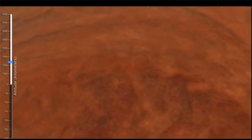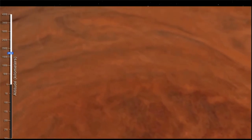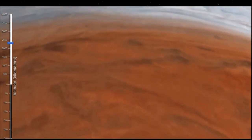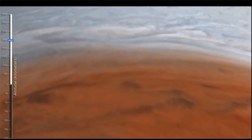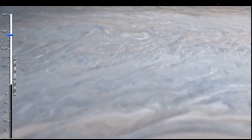Even though humans couldn't survive there, it's fun to imagine. If you could actually get to the center of Jupiter, you would see something that you never see here on Earth — hydrogen, what we experience here as a gas, crushed into a metal. Can you even picture metallic hydrogen?